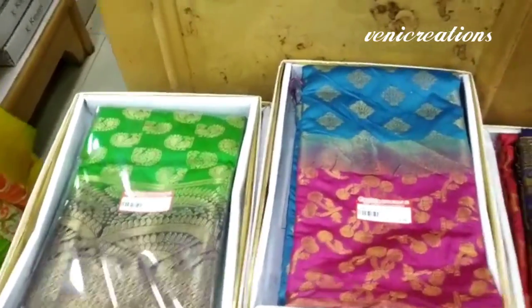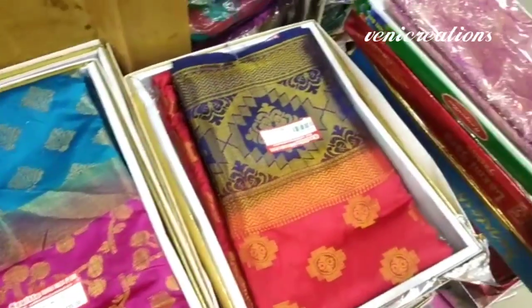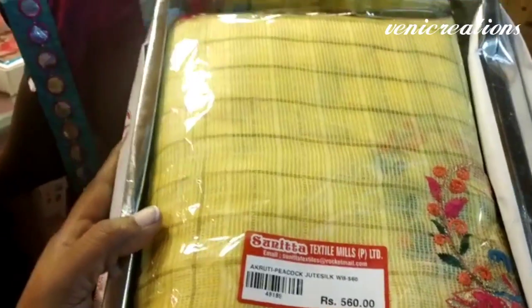I will upload different shopping videos regularly. If you want to give me a comment, please subscribe. Don't forget to subscribe, friends! If you like this video, please share these beautiful collections. Thank you for watching. Take care, bye-bye!